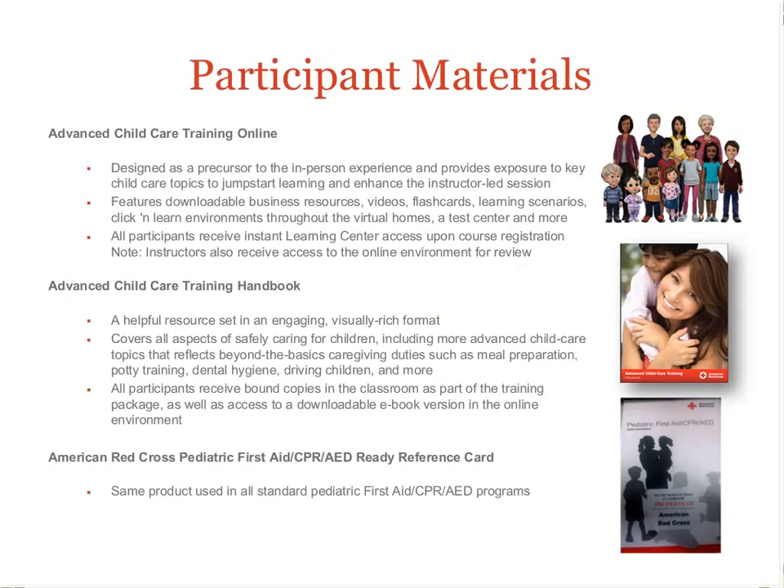The participant materials include the online pre-course content with the simulations, business resources, scenarios, and downloadable references. The participant handbook is rich and has colorful textbook-type material with conceptual explanations of caregiving, as well as step-by-step instructions for all of the first aid and CPR skills. The pediatric ready reference is the colorful laminated panels of pictures and numbered skill steps we have already been using.